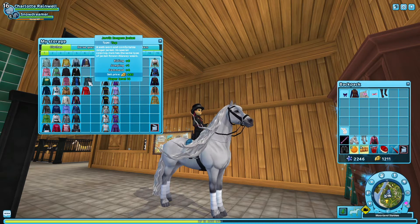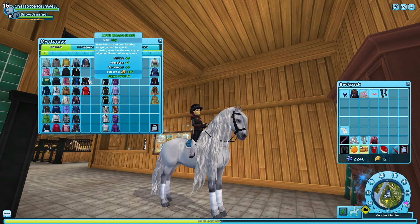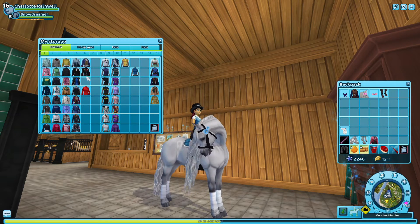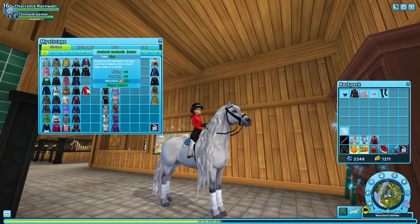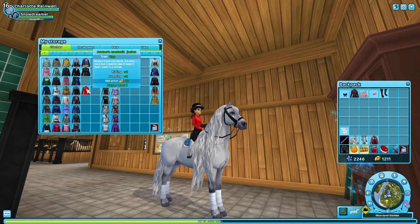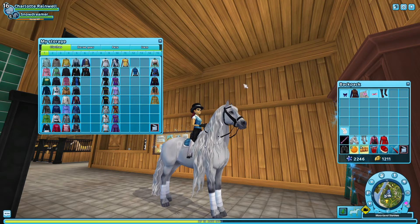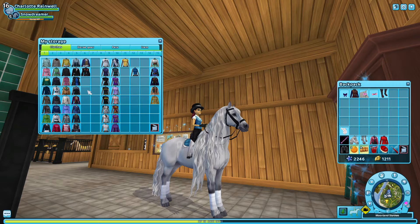I got this from the winter village so I'm gonna keep that. This one I don't really like, but I think I want to get the entire outfit so I'm gonna keep it. I hate that one, but it's not a quest item so I'm gonna sell it because I don't like it.